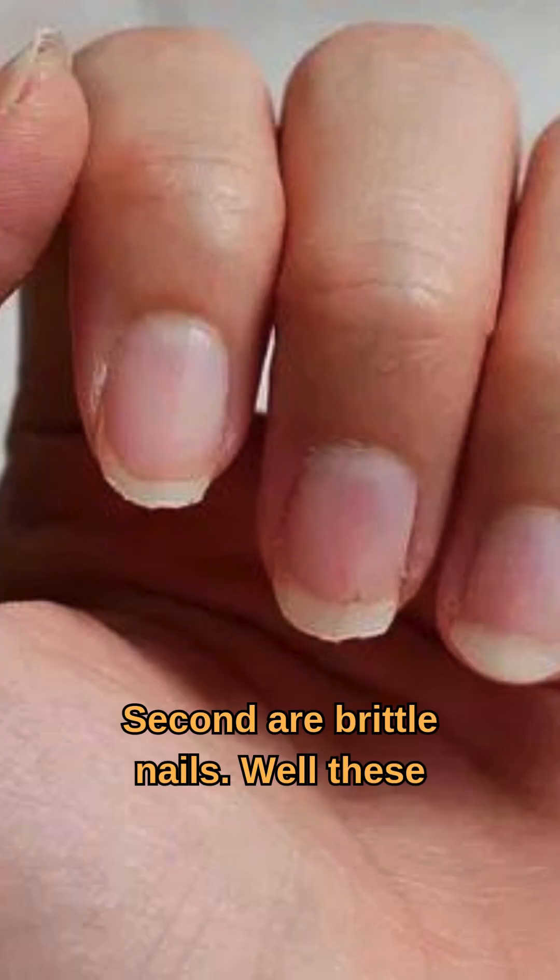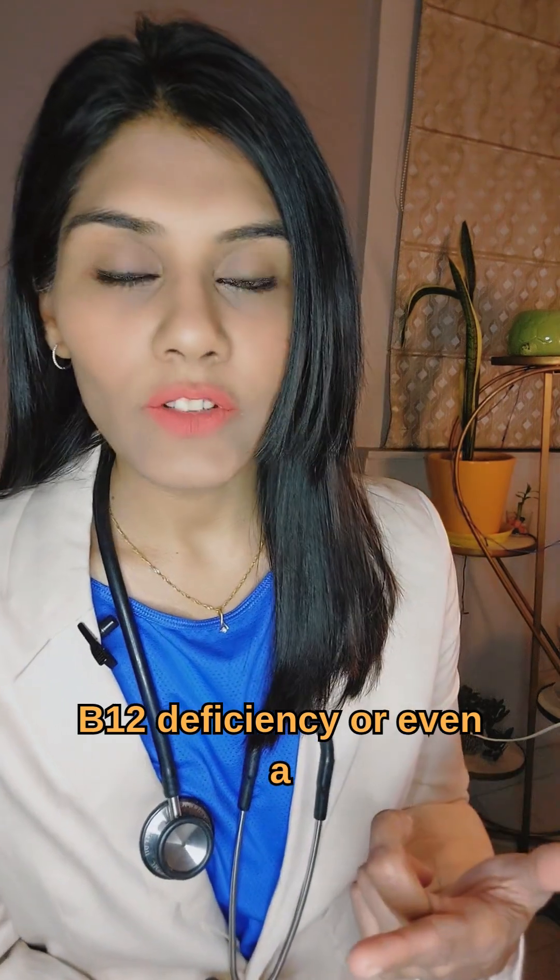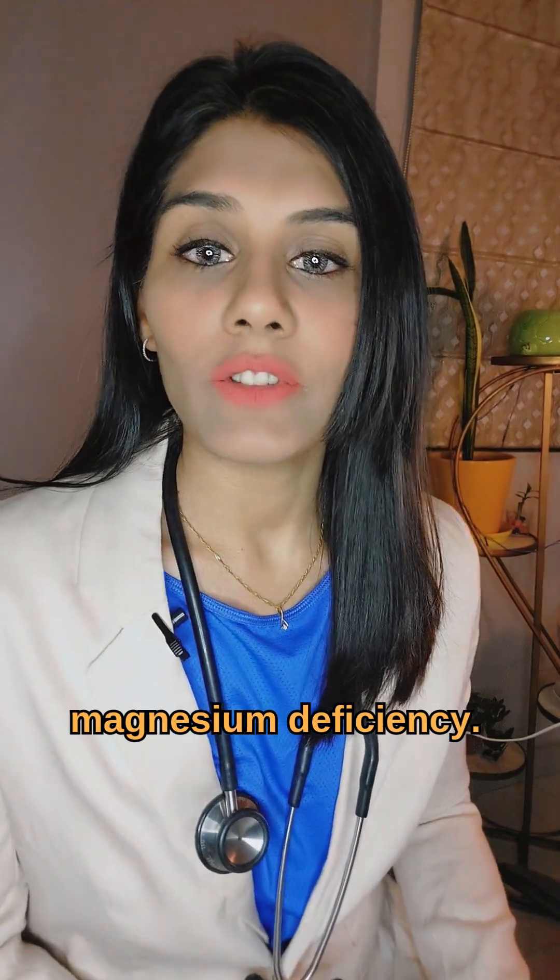Second are brittle nails. These could indicate vitamin B6 deficiency, vitamin B12 deficiency, or even a magnesium deficiency.